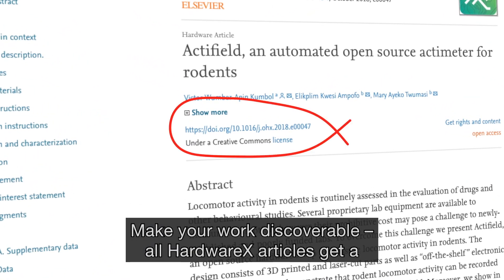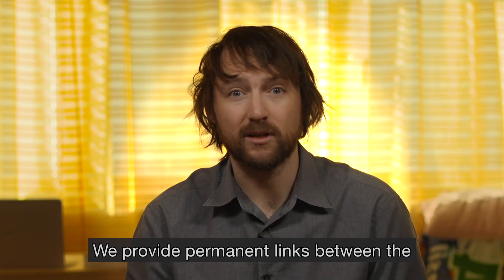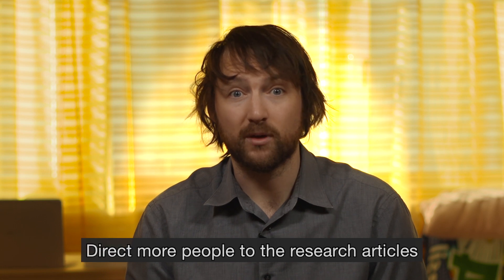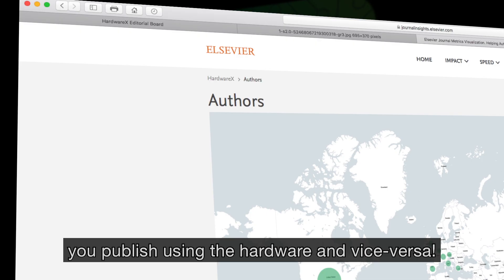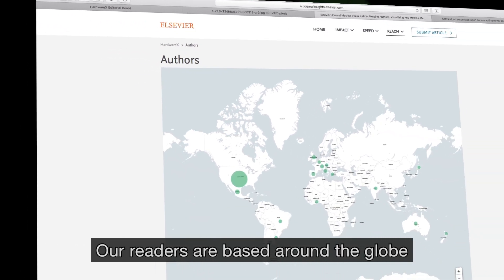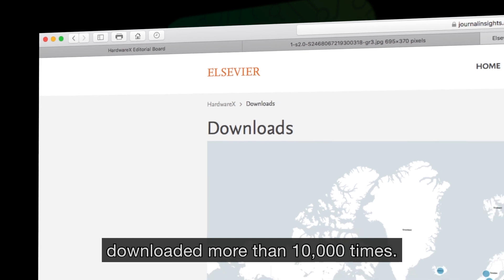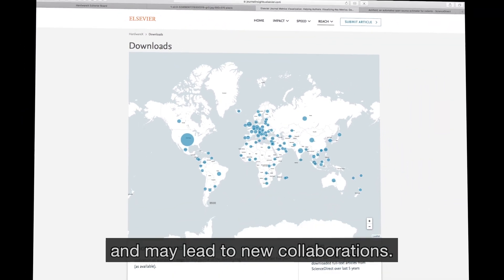All HardwareX articles get a DOI and are indexed in a major indexing service. We provide permanent links between the research and the hardware papers, directing more people to the research articles you publish using the hardware, and vice versa. Increase exposure to your work — our readers are based around the globe, and many of our articles have already been downloaded more than 10,000 times. That exposure could help your career and may lead to new collaborations.